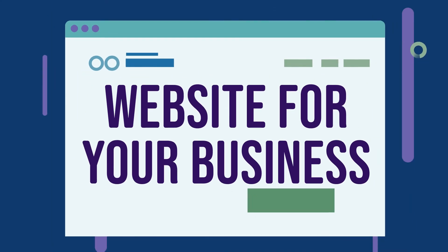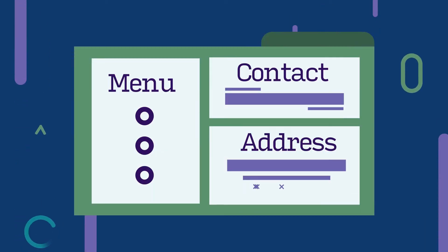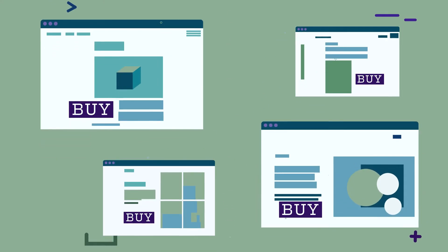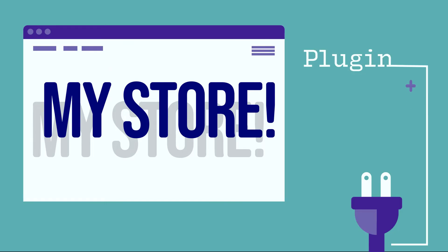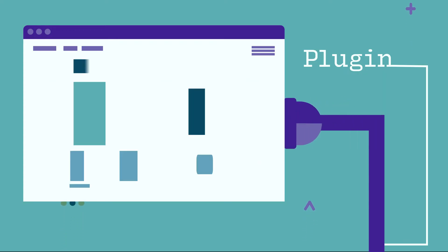Second, you can use WordPress to build a website for your business. You could upload information like directions or a menu. It's becoming very popular for shopping sites, too. The software can help you to run an online store from home. Installing a payment plug-in allows customers to buy things directly from your site.